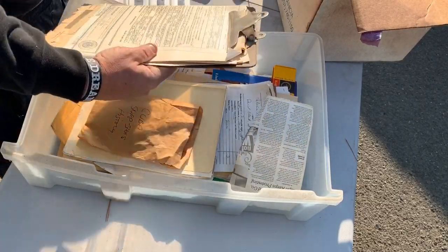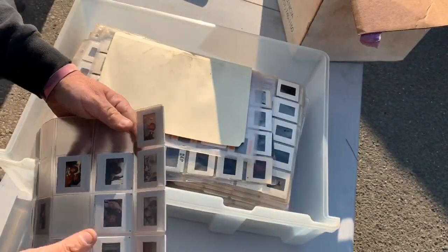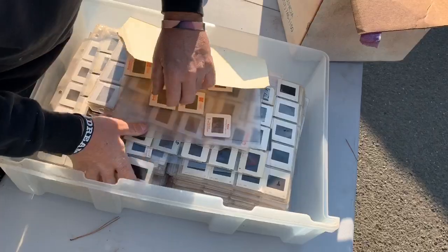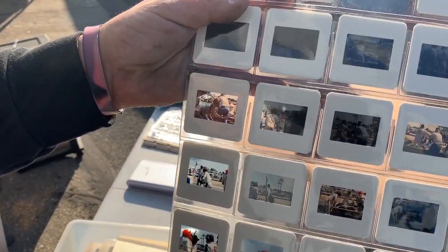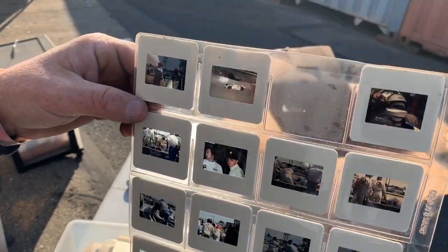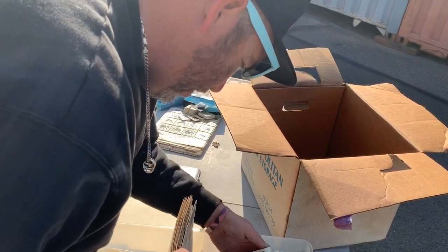I'm intrigued right now, ladies and gentlemen. I'm seeing things that I don't even know what to do with. What is all of this? I had a feeling these slides were going to be something cool. There are so many of them — there's no way to sit here and go through them all. I have a slide projector, we're gonna have to take our time. This is unreal. There has to be something significant in here — we are literally going to have to have somebody come help us look at everything and figure out what we're actually looking at.